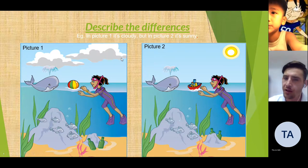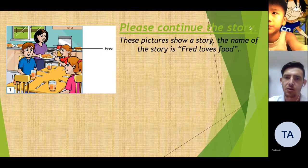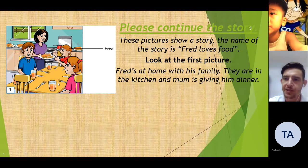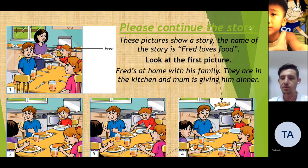Let's move on to the next part. Very good. Please continue the story. These pictures show a story. The name of the story is Fred Loves Food. Look at the first picture. Fred's at home with his family. They are in the kitchen, and mum is giving him dinner. Please continue the story.